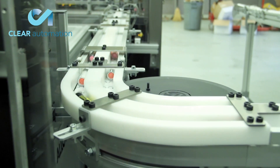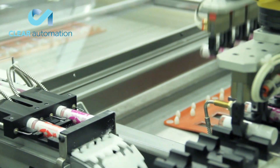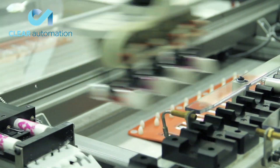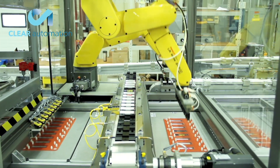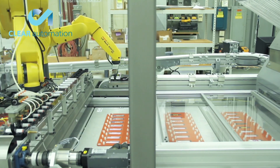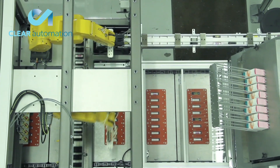The system seen here was excellently designed and built to blister seal cosmetics products at 120 parts per minute by utilizing highly reliable robotic automation from FANUC America to load raw parts and unload the finished product.